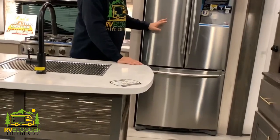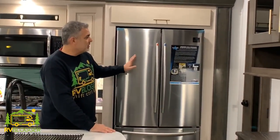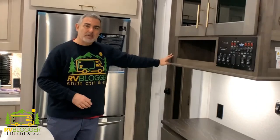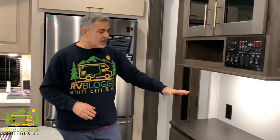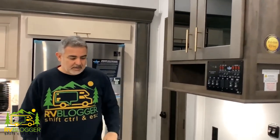It's got a residential-sized refrigerator — always a great idea — with plenty of space for everything in the fridge and freezer, plus a pantry area where you can set up your coffee pot. Tons and tons of storage everywhere, just a fantastic setup in this particular fifth wheel.